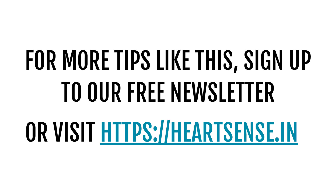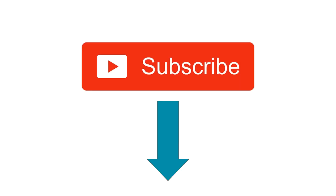This was a brief overview on white coat hypertension. If you wish to have more tips like this, you can visit the website at heartsense.in or subscribe to my YouTube channel for any new videos. Thank you very much.